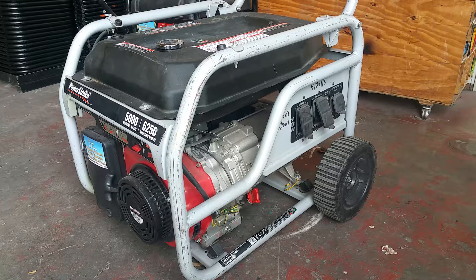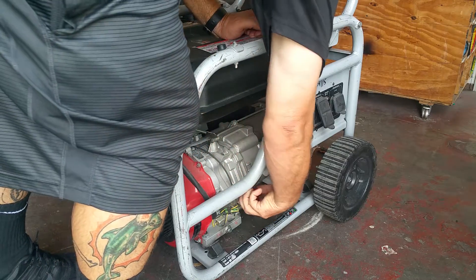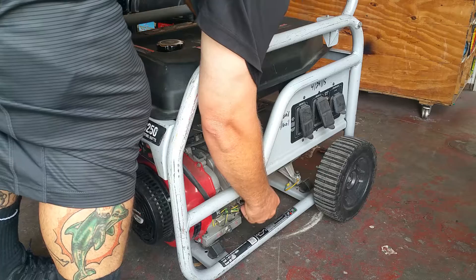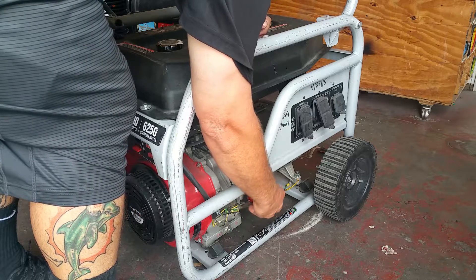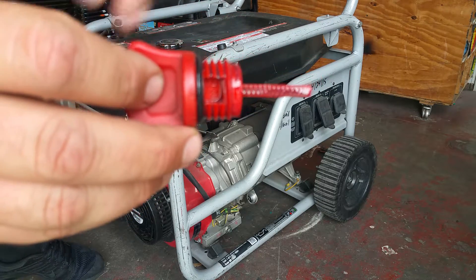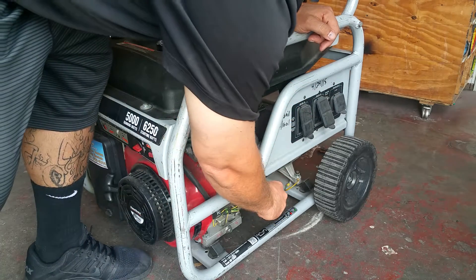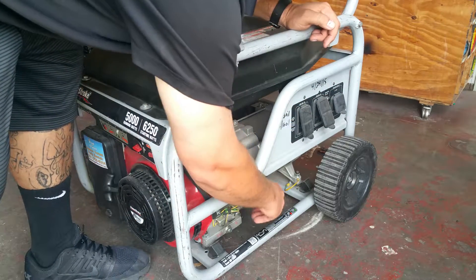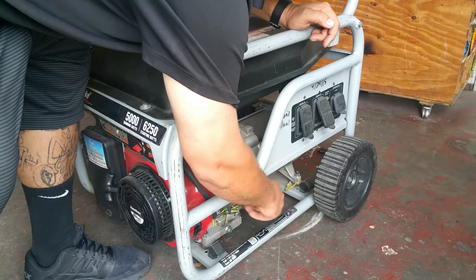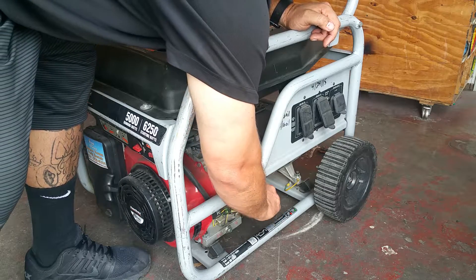The first thing you want to do with your generator — which is done by our staff before we deliver the generator — is check the oil. If the oil is low, the generator will not start, will not run. You want your dipstick to at least be halfway. Every generator has some sort of dipstick or oil tube located on the side of the motor.